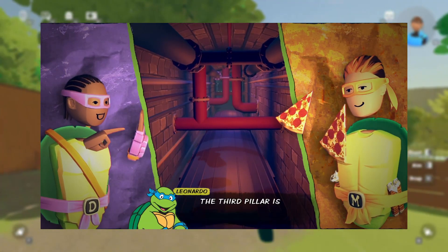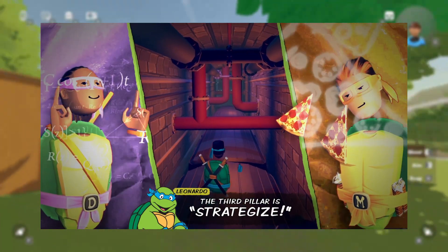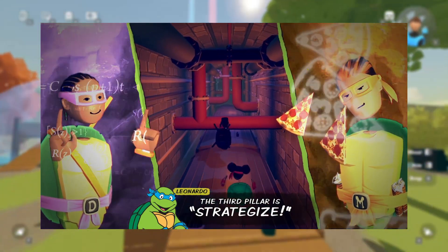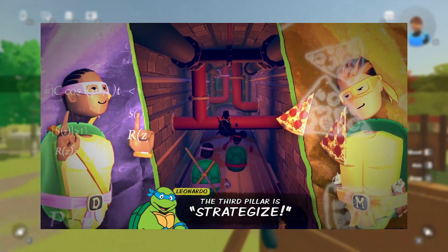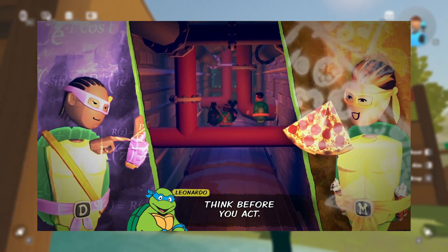Leonardo then says the third pillar is Strategize. It looks like a kind of obstacle course — I'm pretty sure Rec Room's gonna make a map or put this in the Rec Center. It's got pipes that you might have to dodge and navigate around. Then he says: 'Think before you act.'